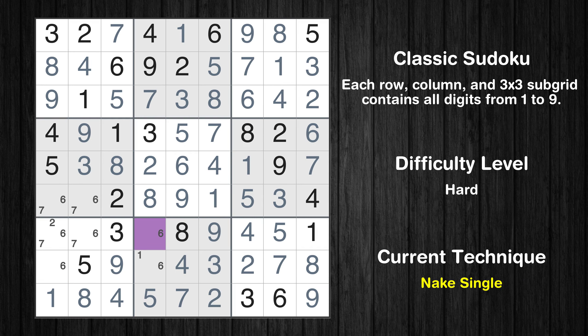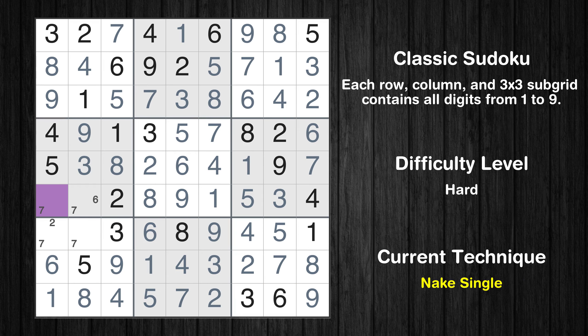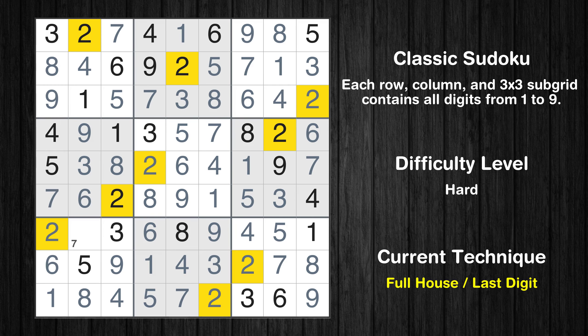Cell row 7 column 4 is a naked single. Only 1 is missing in the 8th box. Only 6 is missing in the 8th row. Cell row 6 column 1 is a naked single. Only 6 is missing in the 4th box. Only 2 is missing in the 1st column. Only 7 is missing in the 7th box.